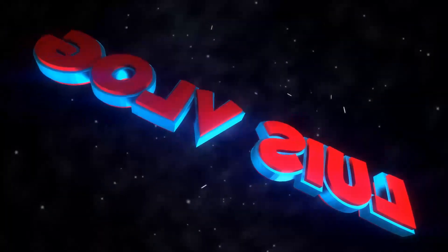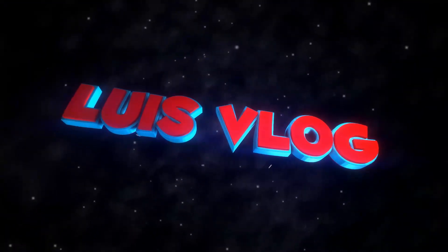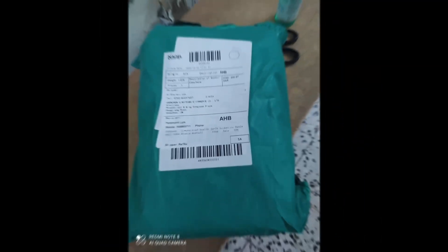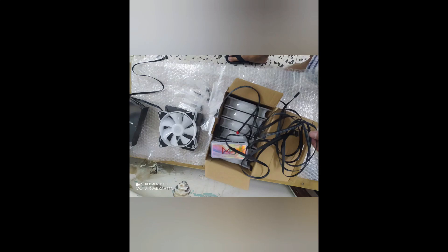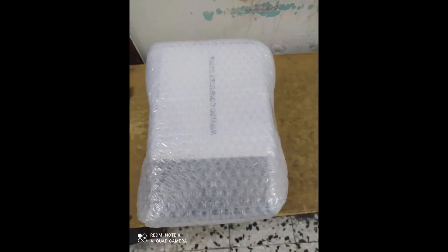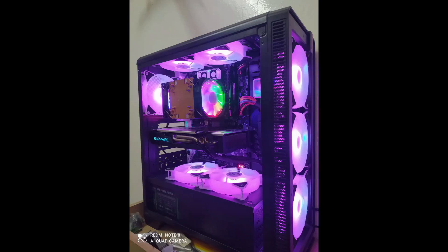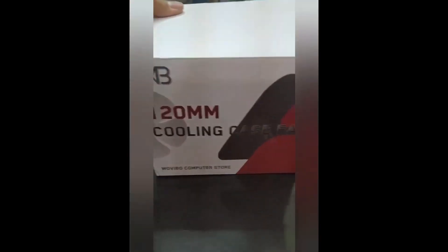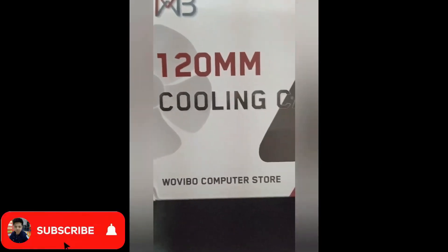What does it do? Hello guys, this is the Chassis Fan RGB. In order ko siya sa AliExpress.